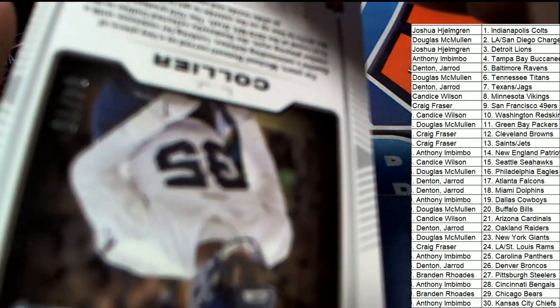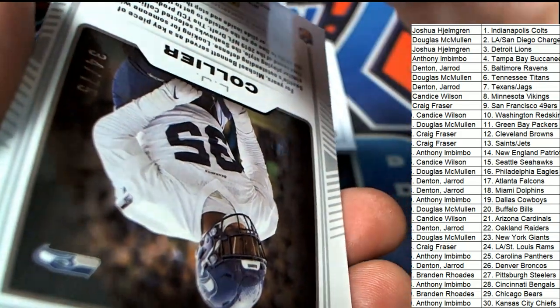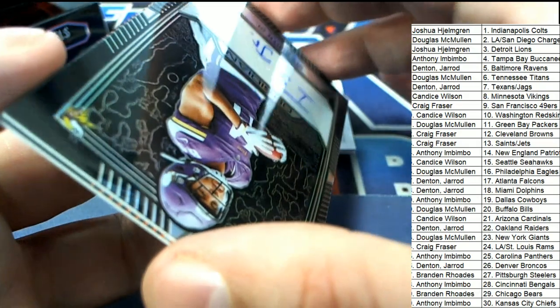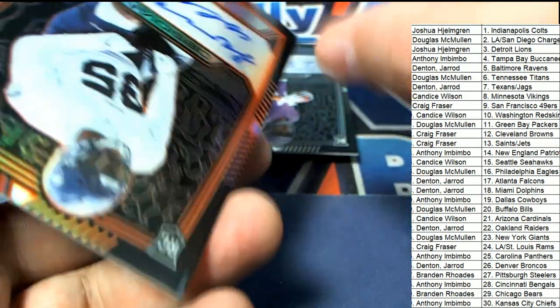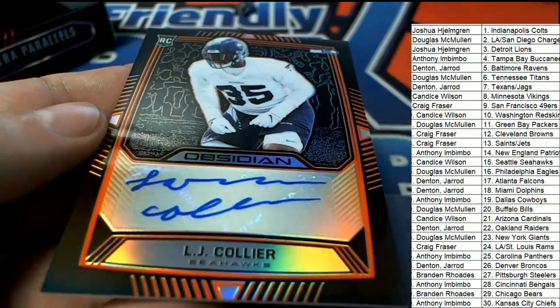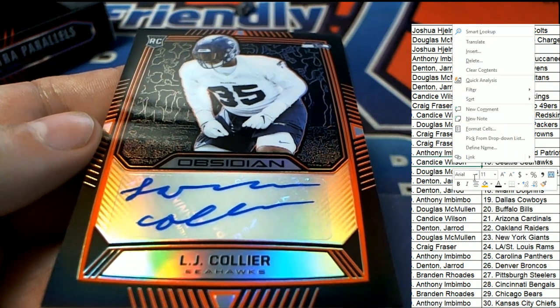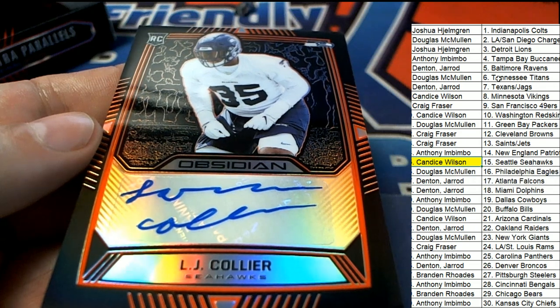What else is coming out of here? Seahawks, 34 of 75 — Collier auto. Wait a minute, I believe it is an auto — it is an autograph of Collier for Seattle. We also saw the Chargers.